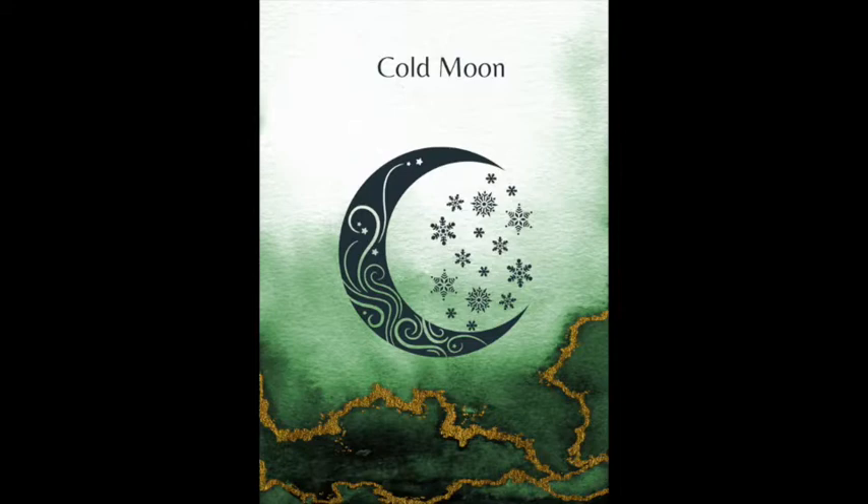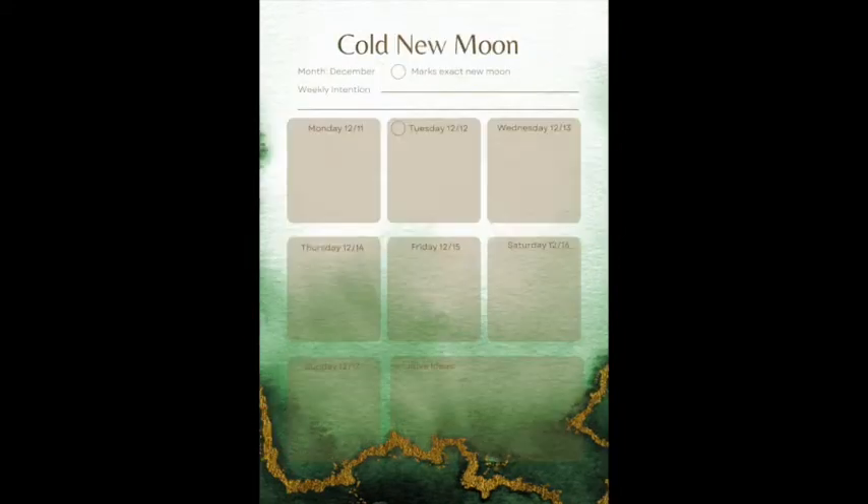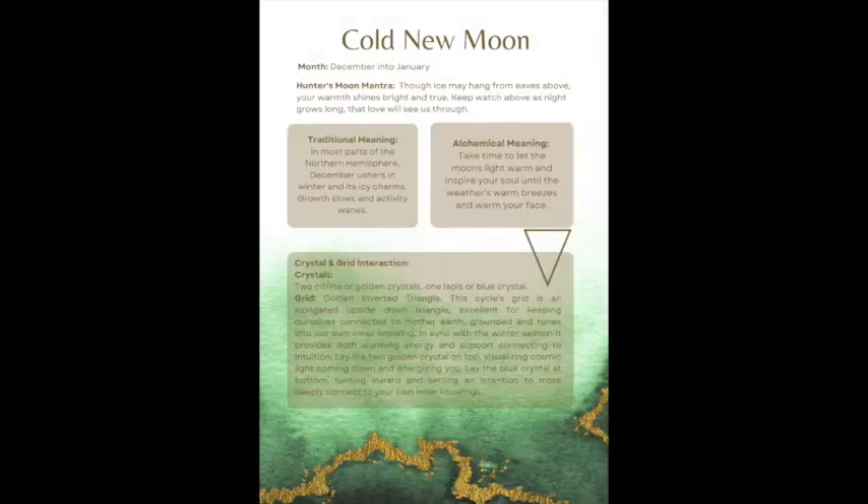Fast forward all the way to the end of this lunar herbal alchemy calendar — we're rounding about page 140 here. This is the cold moon cycle, which will take us to the end of 2023. You see yet another weekly calendar offering; this is one page of the book calendar, and on the opposite page you're getting the traditional meaning, the alchemical meaning, the mantra, as well as a crystal grid and how to use the grid and what it might be used for.